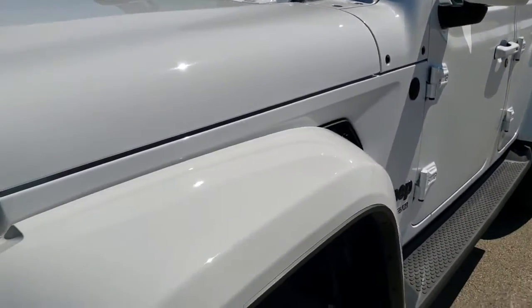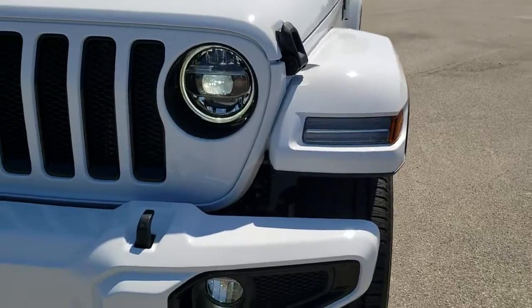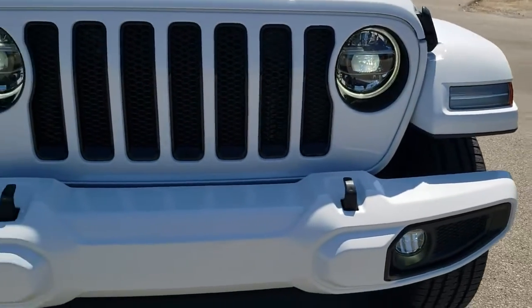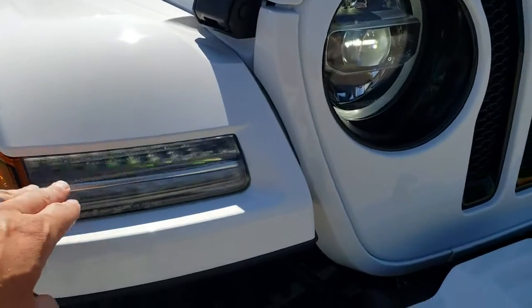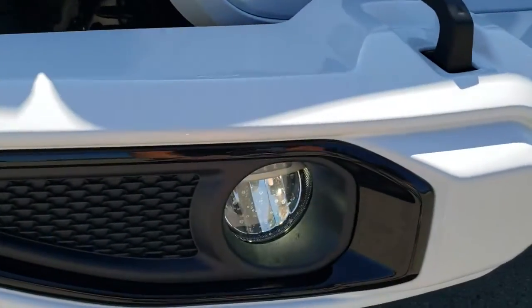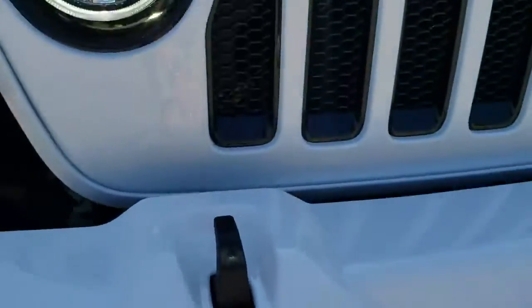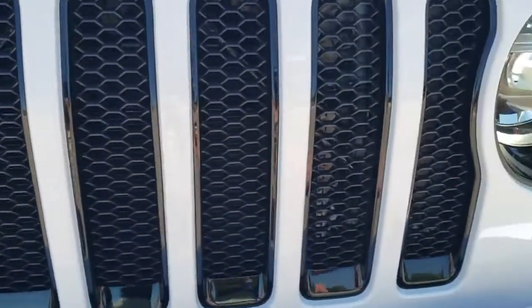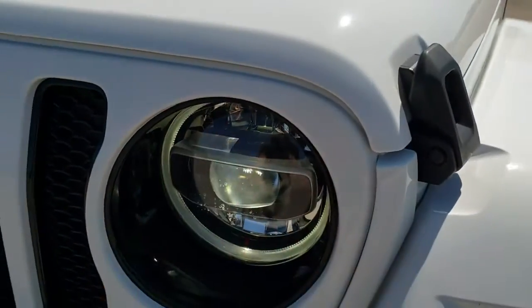You also get the color matched fenders. The high altitude package includes the LED lighting group which gives you the LED headlamps, LED running lights, the LED running lights in the fenders, as well as the LED fog lamps. You also get the gloss black bezels around the fog lamps and in the grille, as well as around the headlights.